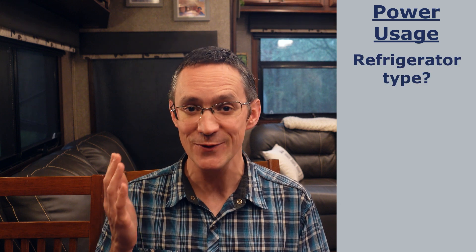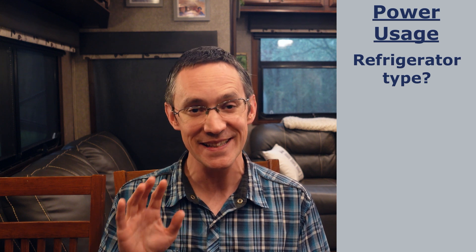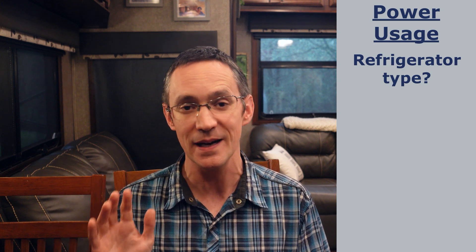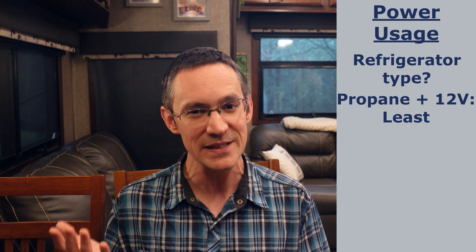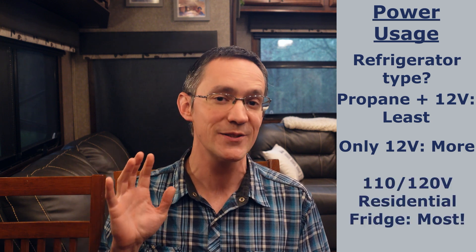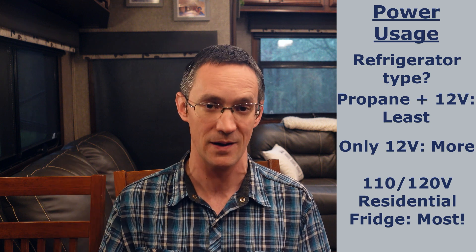The very first question to answer is what kind of refrigerator do you have and how much power does it actually use? This is an appliance you can't just shut off to save power, so it's a good place to start. A refrigerator running on propane uses the least amount of power, just a little bit to run the control board. A 12 volt refrigerator uses a little bit more, but a full-size residential refrigerator is by far the biggest power hog.